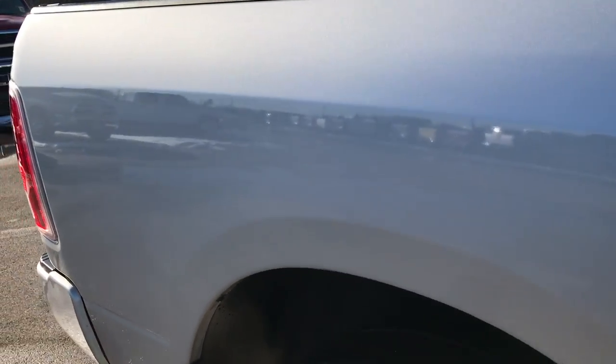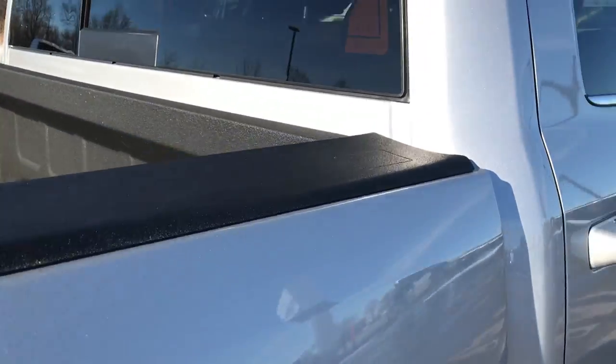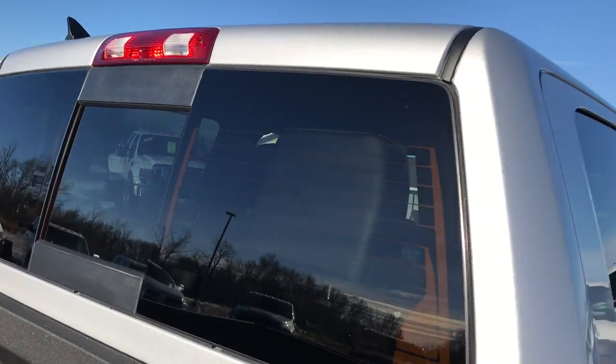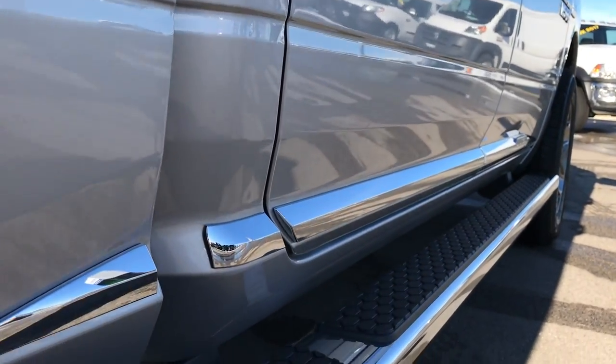Didn't see one single dent or ding down this side of the vehicle — very, very clean. Bright silver, you can see a little bit of that metal flake. The cab is in excellent condition; I didn't see one single dent or ding down this side of the truck.